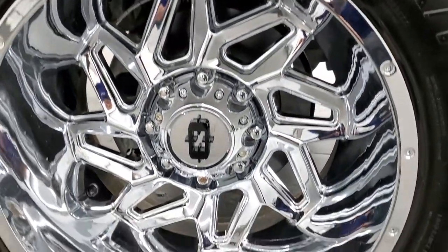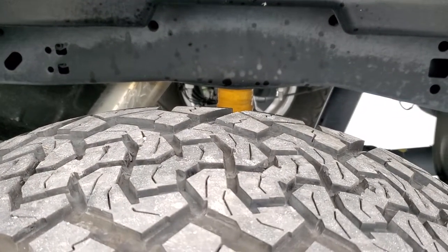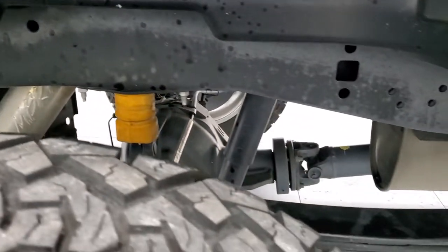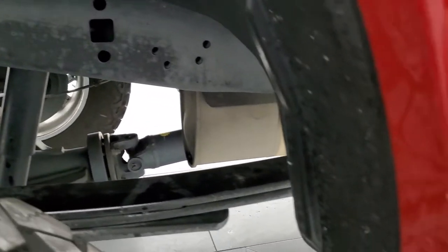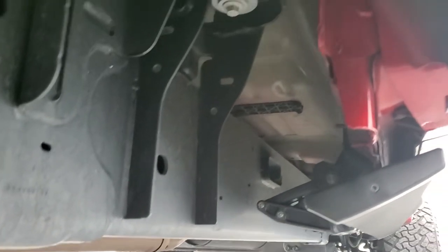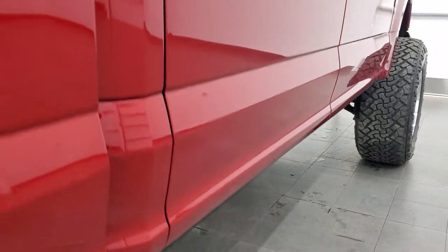Back rim is in excellent shape — no scuffs or scrapes on there. The back tires have just as much tread as the front tires. Frame and underbody is in really nice shape. It looks like it does have an MBRP exhaust tip on there. Very clean underneath here, and it does have the power fold-down running boards. Lower rockers all look really good on the truck.